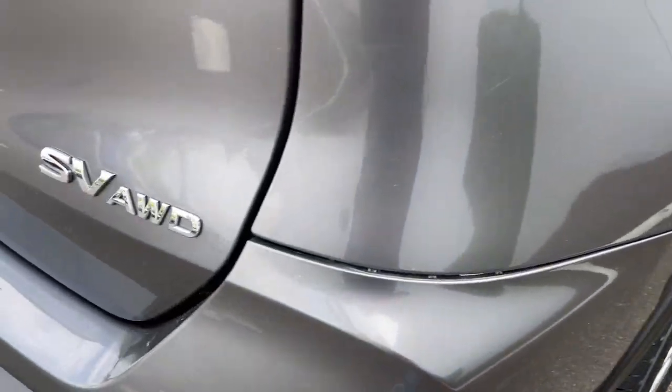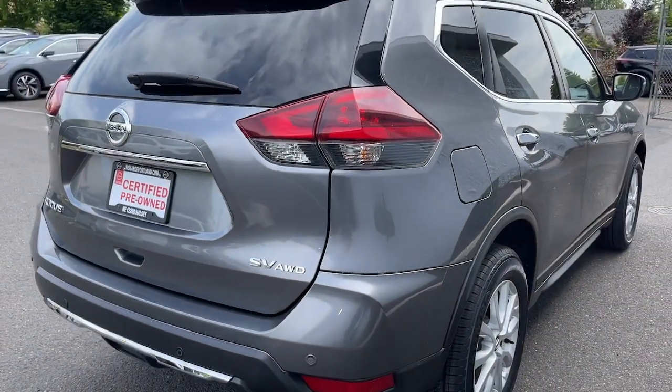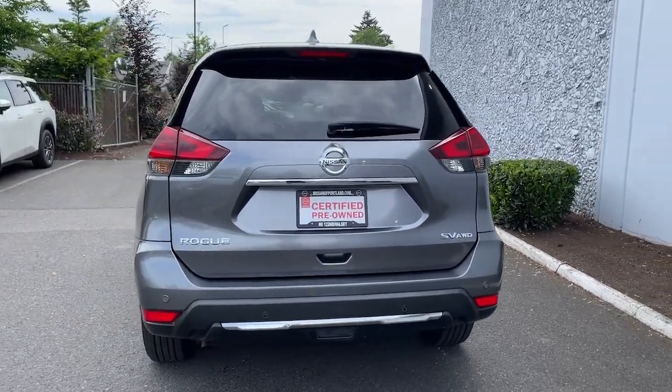Panoramic roof, hands-free liftgate, keyless entry, navigation system, sunroof/moonroof, all-wheel drive, power liftgate, adaptive cruise control, keyless start, remote engine start.